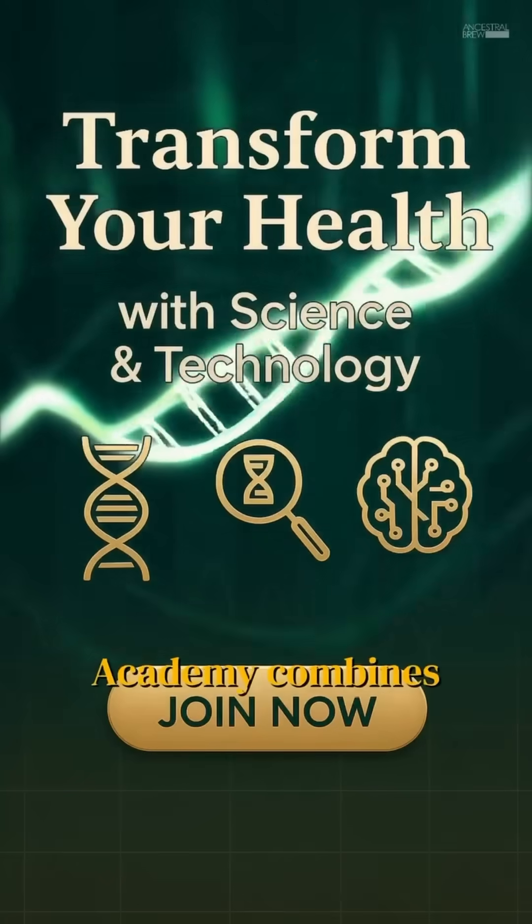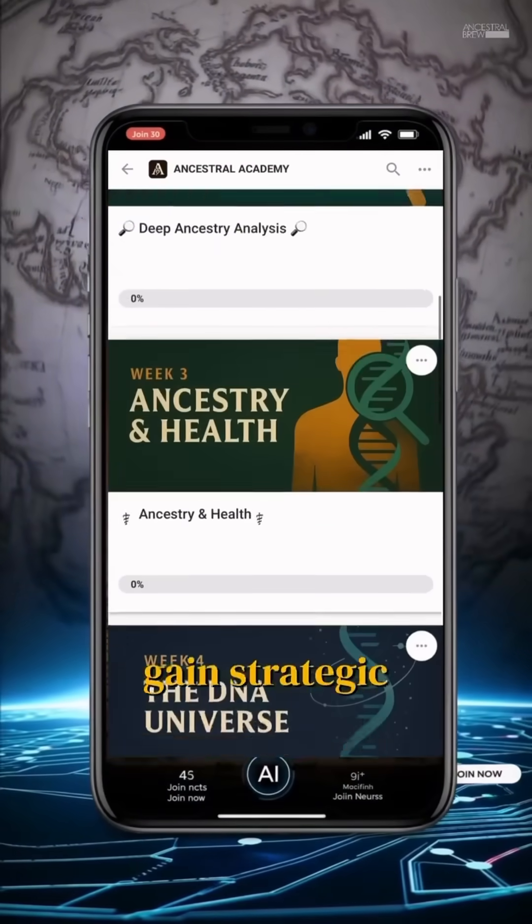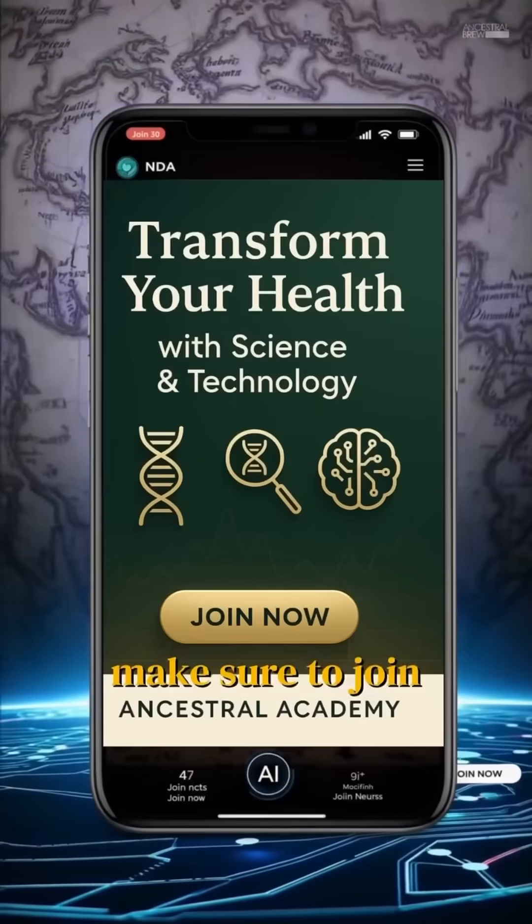The Ancestral Academy combines DNA origins with metabolic health using AI-driven insights. If you want to gain strategic information regarding your long-term health using DNA, make sure to join the founding cohort.